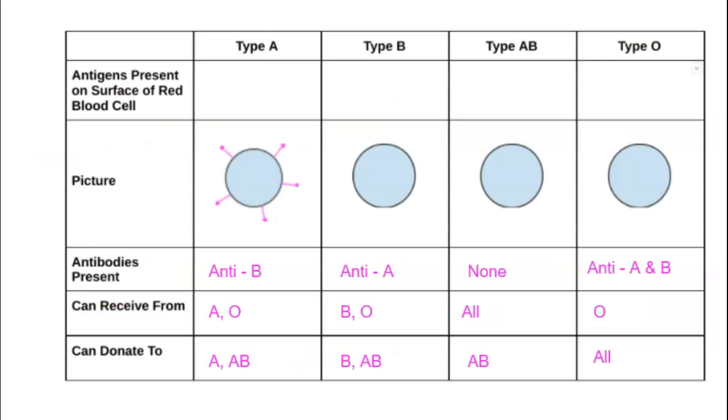Type O is what we call a universal donor because it can donate to anyone. Type AB is what we call a universal recipient because they can receive blood from anyone.